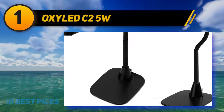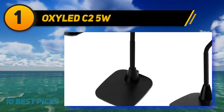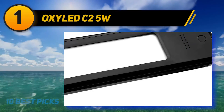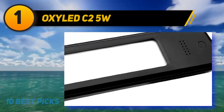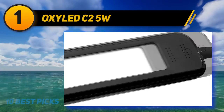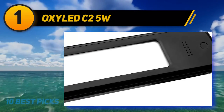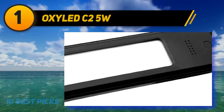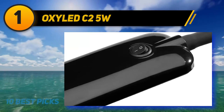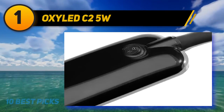OxyLED C2 offers 3 brightness settings and a daylight optimum brightness. It is portable — you can plug it in when working or bring it to your bedside to read before sleeping. It is lightweight, weighing only 1.2 pounds, and compact in size. It is black in color with a painted finish. The light is quite bright but may feel harsh to some eyes, and there is no light adjustment — it is either on or off. This unit is very simple with a metal plate for a base, gooseneck and lamp.